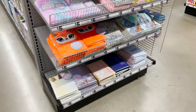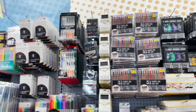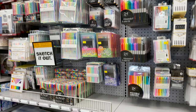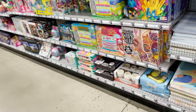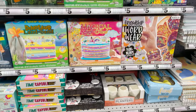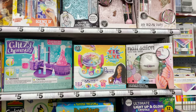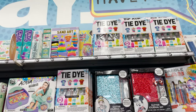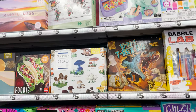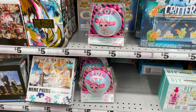We have dollar coloring books — my kids love to color and you cannot beat a dollar. They have so many varieties. We have diaries and notebooks, colored pens and markers, a lot of stuff for sketching, drawing, and creating art. They have little kits like sand art and these cute friendship bracelets, crystals, and tie-dye kits.